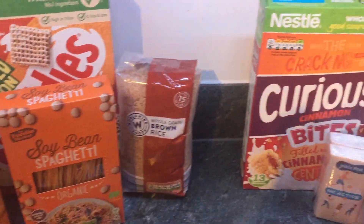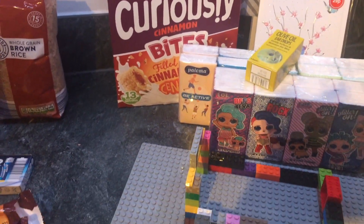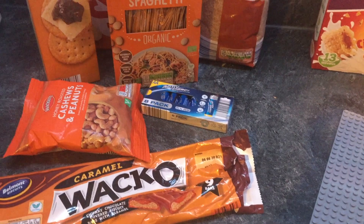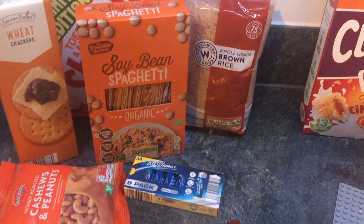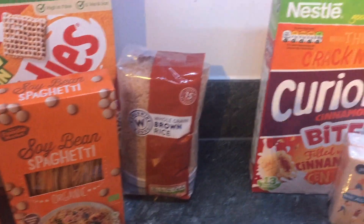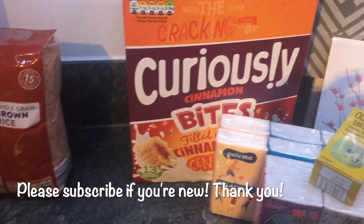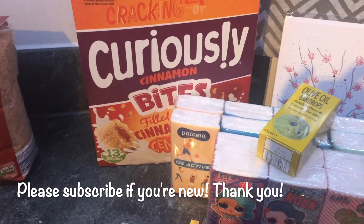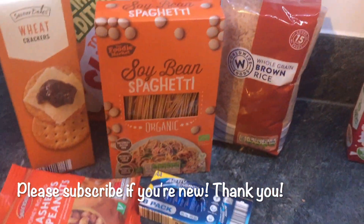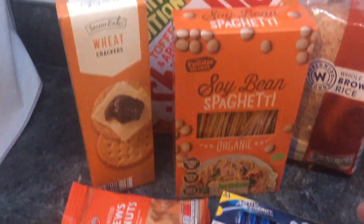Hi guys, welcome to our channel. Me and my girls have a kind of random haul today. We actually went to Smith's Toys and there was a new store opening, so we went in to have a little look. Then there was an Aldi and a Home Bargains nearby, so we popped into both of those and picked up a few random bits and pieces, and thought we would share.